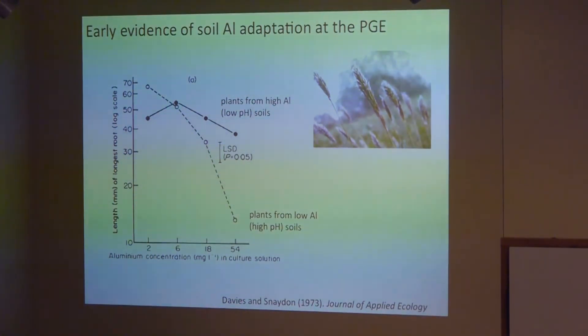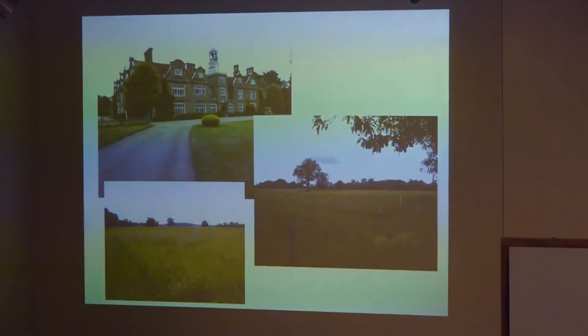Plants from the high-aluminum acid soil plots had better root growth in aluminum than plants from the low-aluminum plots at Park Grass — even though these plants were living right next to each other on different soils and probably exchanging many genes. This is an example of local adaptation on a small scale that had evolved rapidly, since the experiment had only been running about 150 years, representing perhaps 75 or so generations of sweet vernal grass. I was excited to read about this, so I wrote to them and asked if I could come and collect seeds — and they said yes.